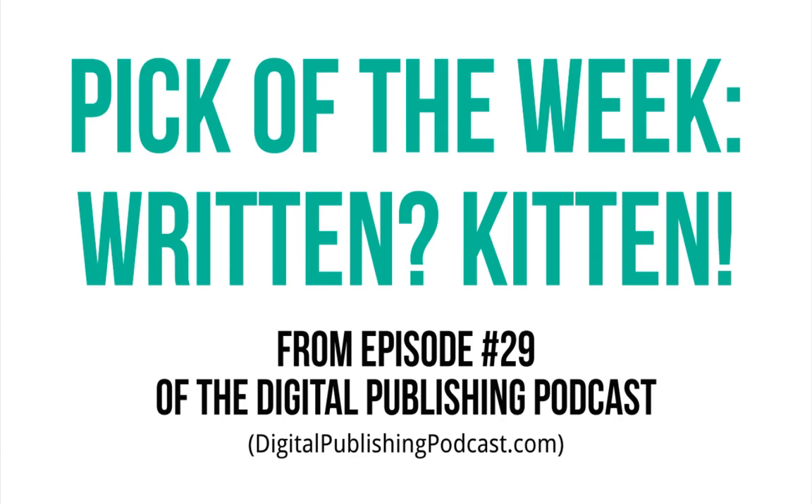And that brings us to my pick of the week. This is where I pick one useful thing to share, and it can be an app, or a website, or a podcast, or just about anything else, really.